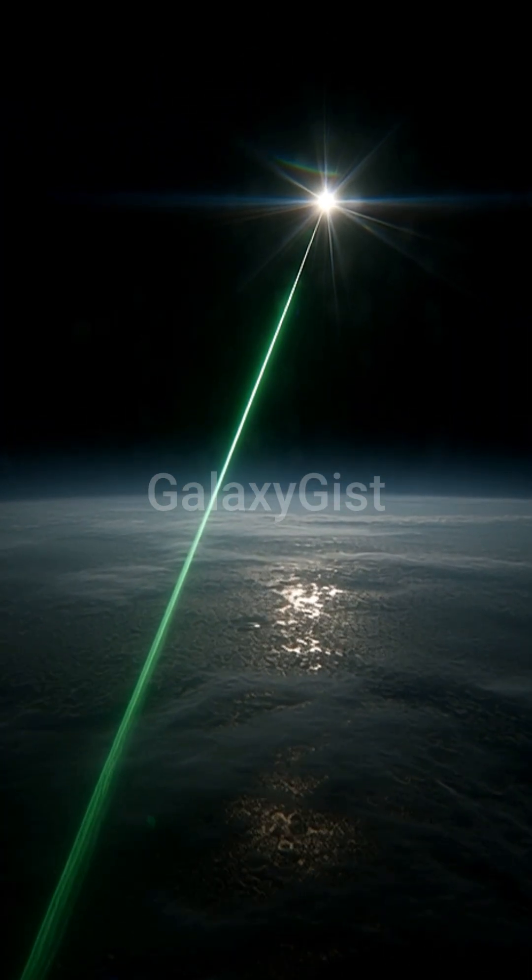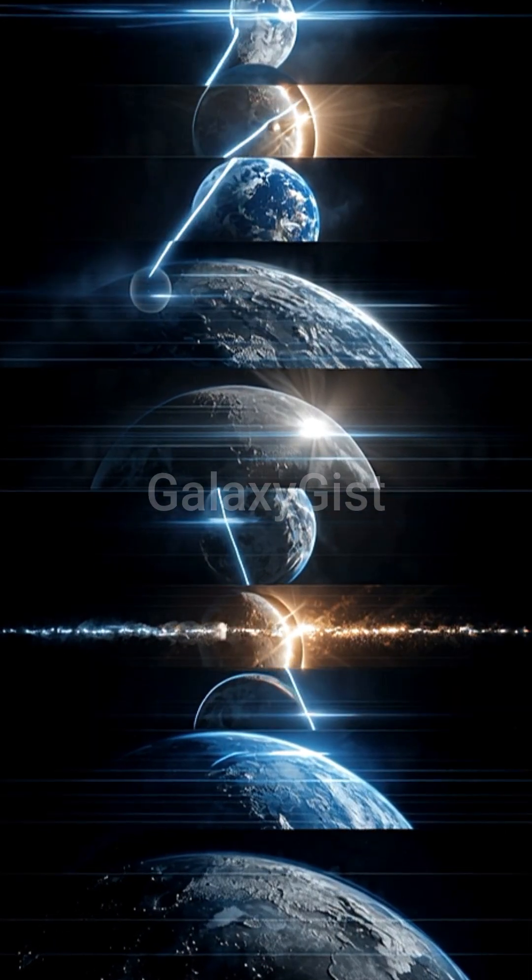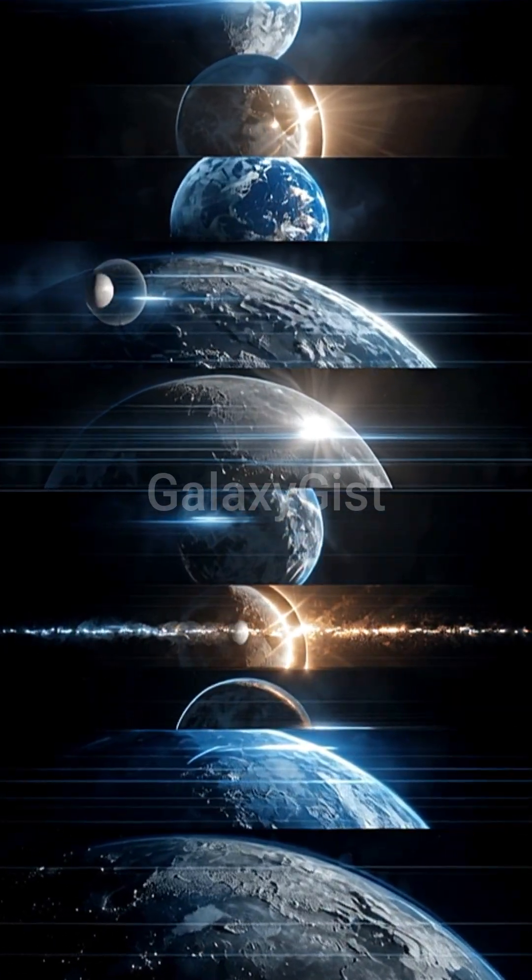In billions of years, the moon will be gone. No more tides. No more eclipses. Earth's rotation will change. Days will be longer.